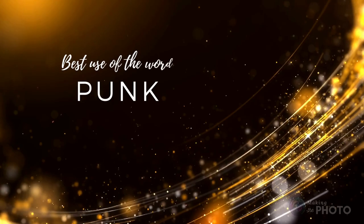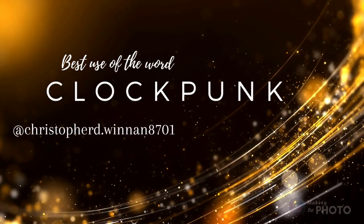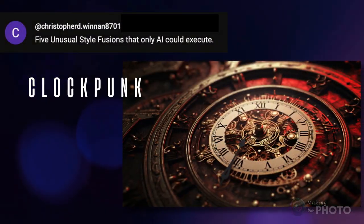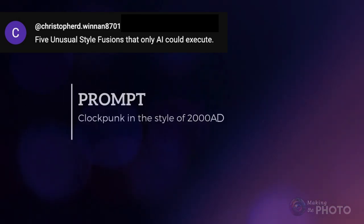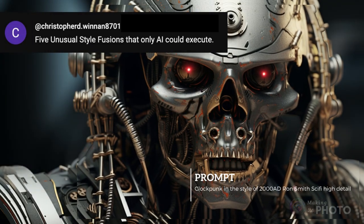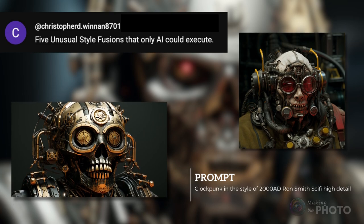Let's start with the award for the best use of the word punk. Blend styles, blur boundaries, and redefine punk in AI art. Mechanical clocks meet steampunk and mechanical realism. Use it in a cool prompt suggested by Christopher Winnin8701, and you've got a fantastical machine with a robotic skull and just a touch of the Terminator.